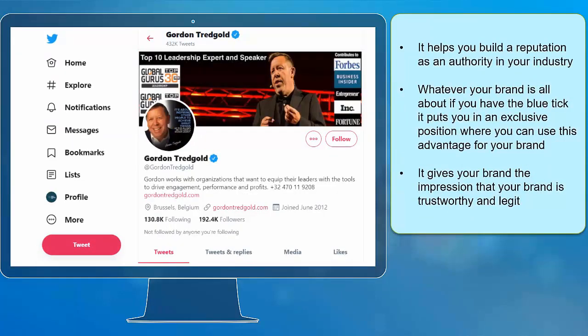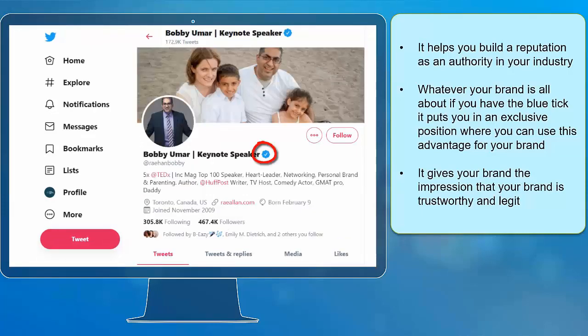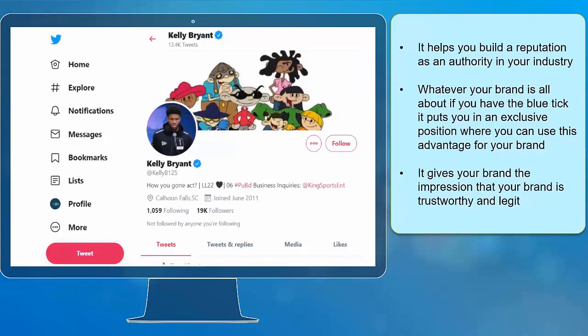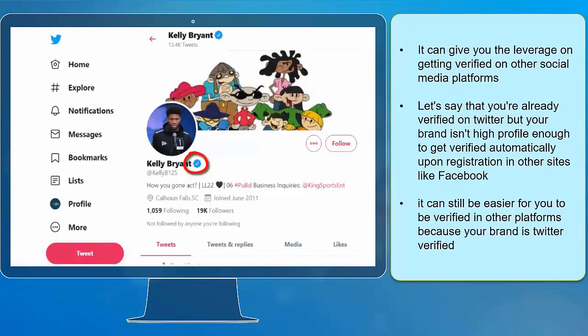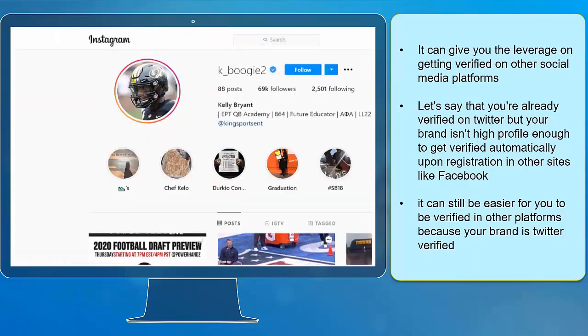Next, it helps you build a reputation as an authority in your industry. Whatever your brand is about, if you have the blue tick, it puts you in an exclusive position where you can use this advantage for your brand. It gives your brand the impression of being trustworthy and legit. It can also give you leverage in getting verified on other social media platforms. Even if your brand is not high-profile enough to get verified automatically on other platforms, it can still be easier because your brand is already Twitter verified.